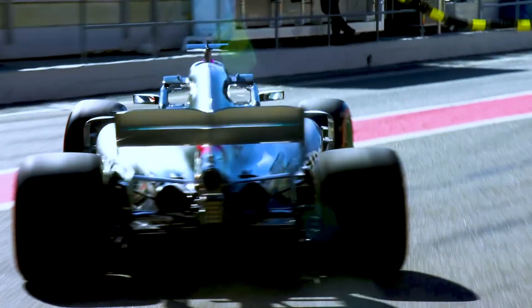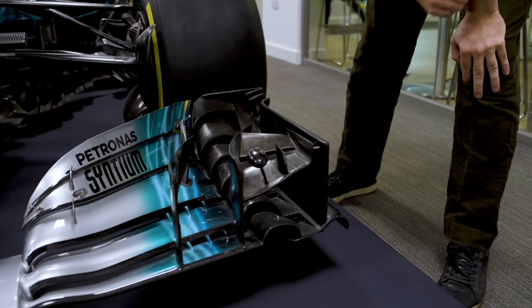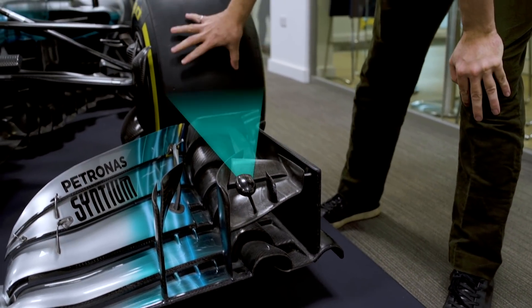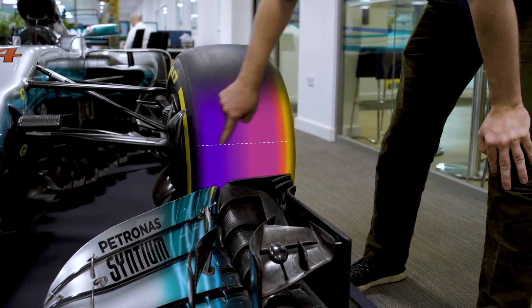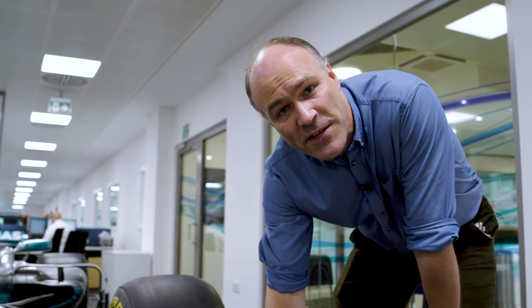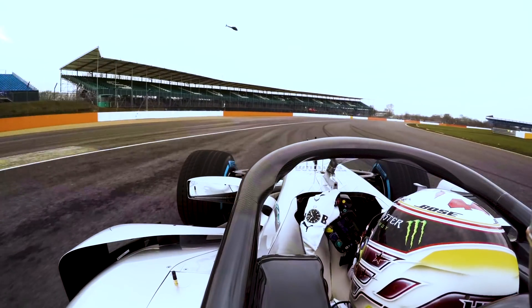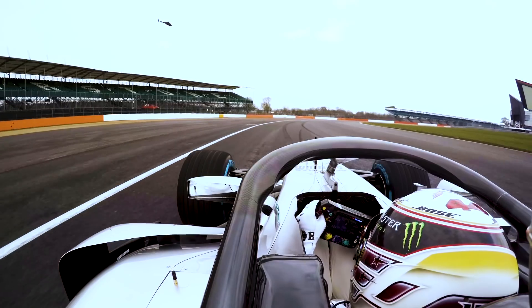One of the things you may have spotted on television is this little pod. It contains a series of temperature sensors that are looking towards the front tire and giving us a profile of temperature all across the front of the tire. The driver then has access to that information on his dash, so he's getting direct feedback about what the tire is doing and how it's reacting to everything he does in the corner.